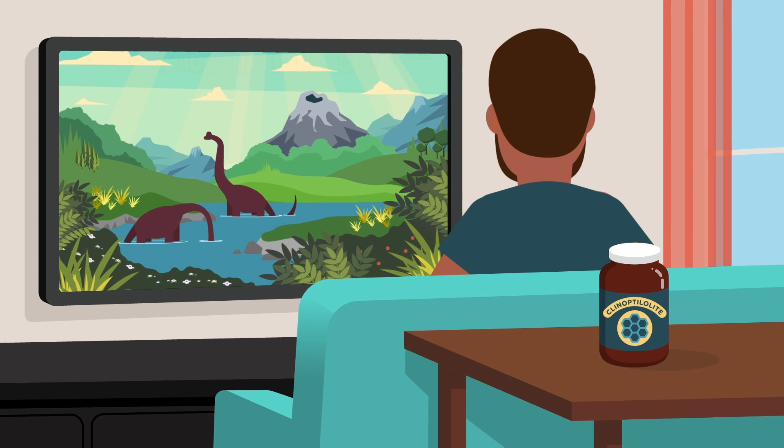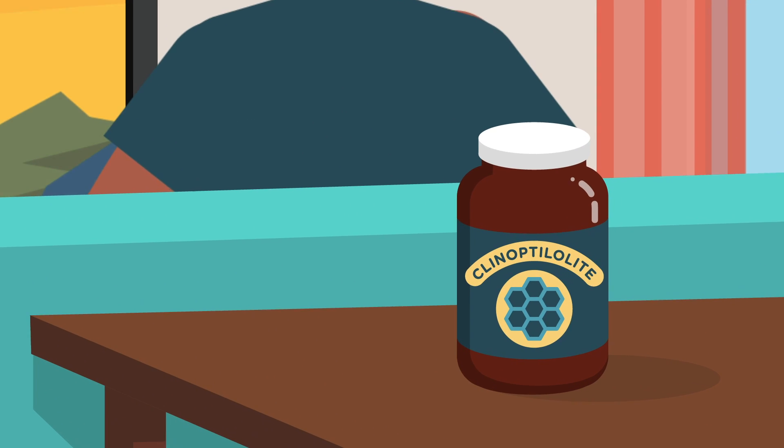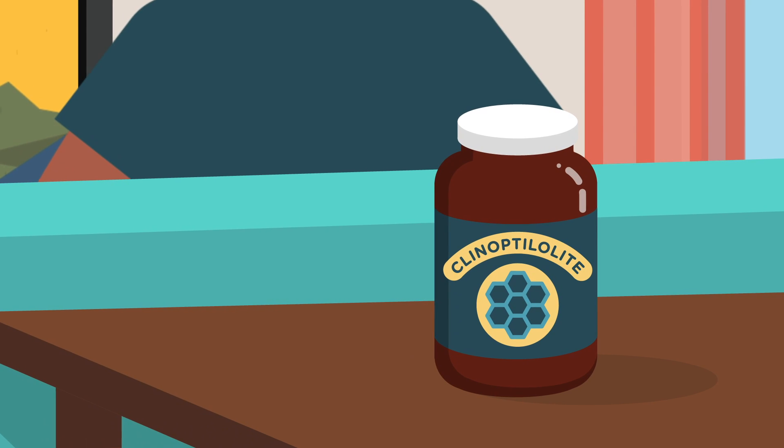Originating from prehistoric volcanoes, clinoptilolite is a powerful supplemental ingredient to use during or after exposure to toxins.